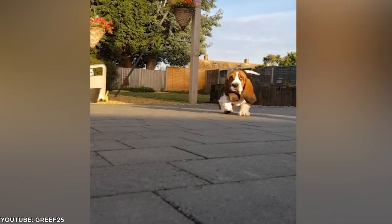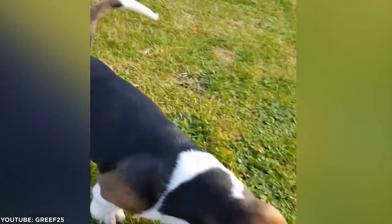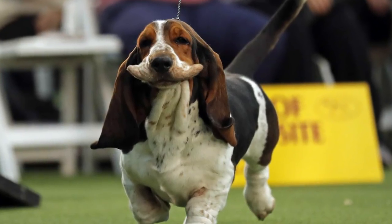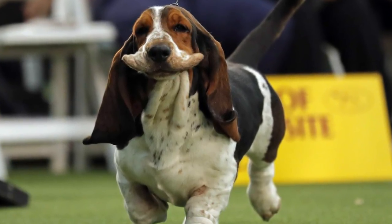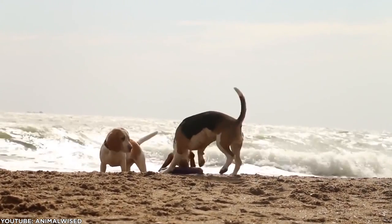Long walk up a mountain? Sure. Chilling by themselves at home for a few hours? No problem. They need very little grooming thanks to their short coat and have average exercise needs. A couple of good walks and some playtime is perfect for them.